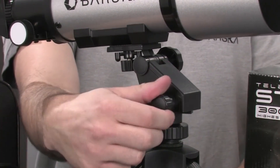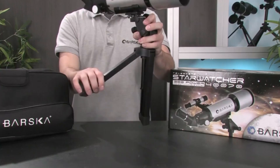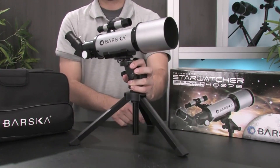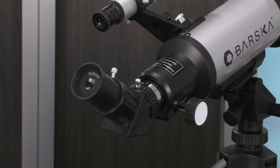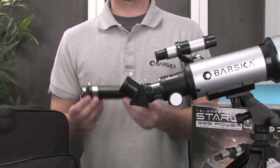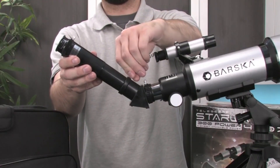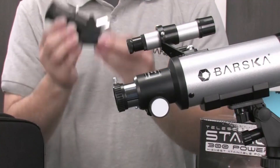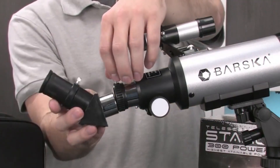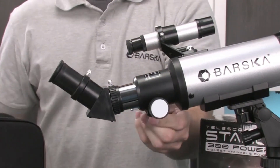The Barska 40,070 Starwatcher Compact Refractor Telescope with Tabletop Tripod and Carrying Case is an ideal telescope for the aspiring amateur astronomer. Ideal for students or those interested in learning more about the night sky, the 70mm objective lens can zoom up to 300x power. Use one of the interchangeable eyepieces with a 3x power Barlow lens for increased viewing capability.